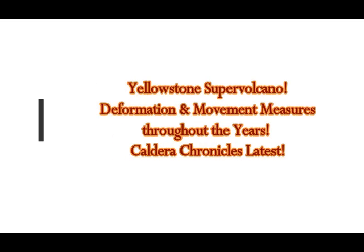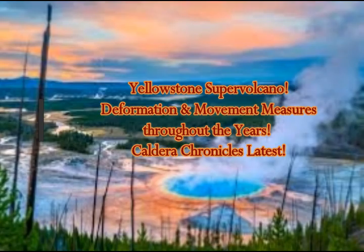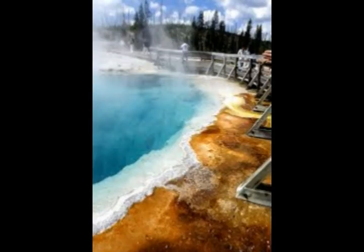Yellowstone Supervolcano. How do we know so much about Yellowstone's deformation? These are the latest Yellowstone Caldera Chronicles, which come out every week, every Monday. This week's column is written by scientists and collaborators of the Yellowstone Volcano Observatory, with contributions from Mike Pullen, geophysicist with the U.S. Geological Survey and scientist in charge of Yellowstone Volcano Observatory.